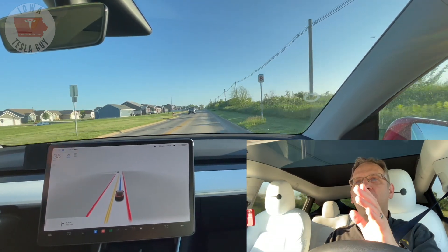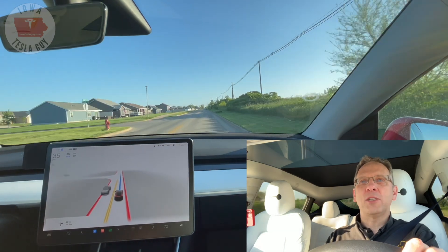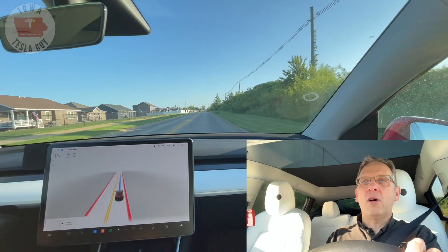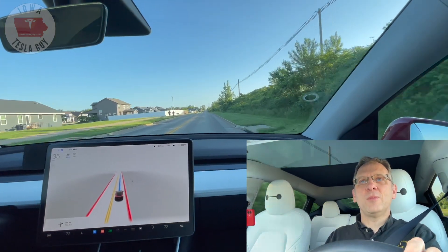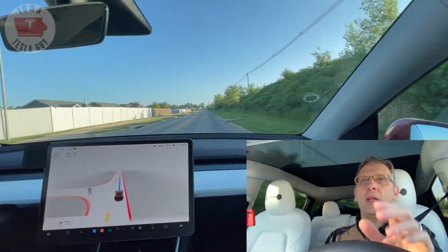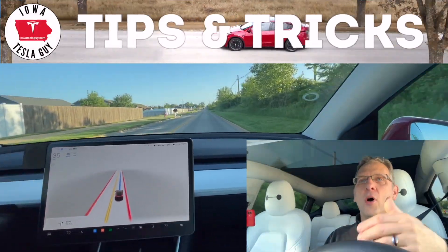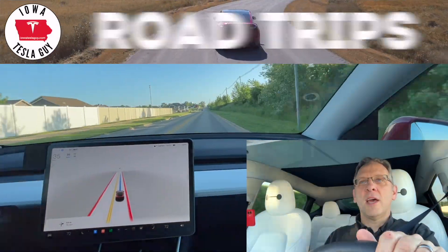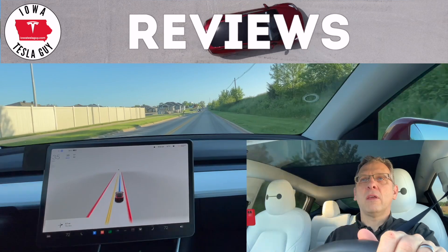Now this road is straight. We've had some problems with this road in the past when we get to the break in the center lines. If you haven't seen my video on how center lines affect the speed of FSD beta, go check that out. But it has historically been pausing when it gets to the break in the center line and so far we are good to go.